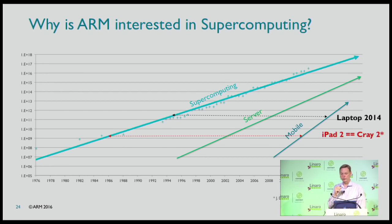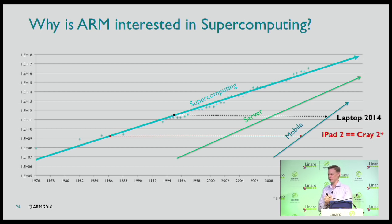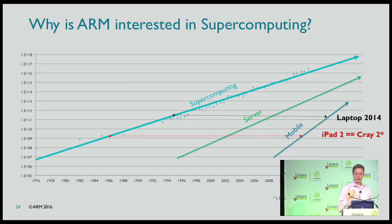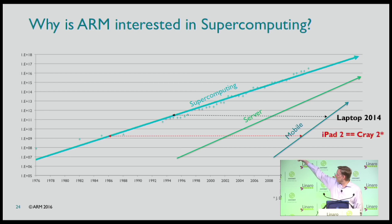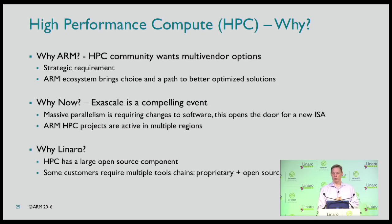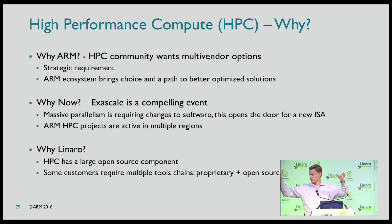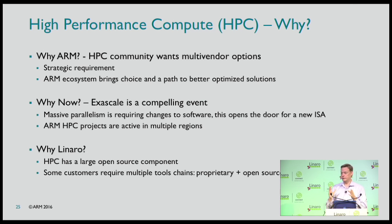Hopping over to supercomputing — why is ARM interested? The work flows right down into servers and mobile. The HPC market wants multi-vendor options, and for some buyers it's strategic — they need choices, more than one ISA even. Some people very much want ARM to succeed here. The supercomputing community wants more choices because right now they have limited options, and different installations — like the radio telescope array — have different needs. They'd like a range of options with different tradeoffs.